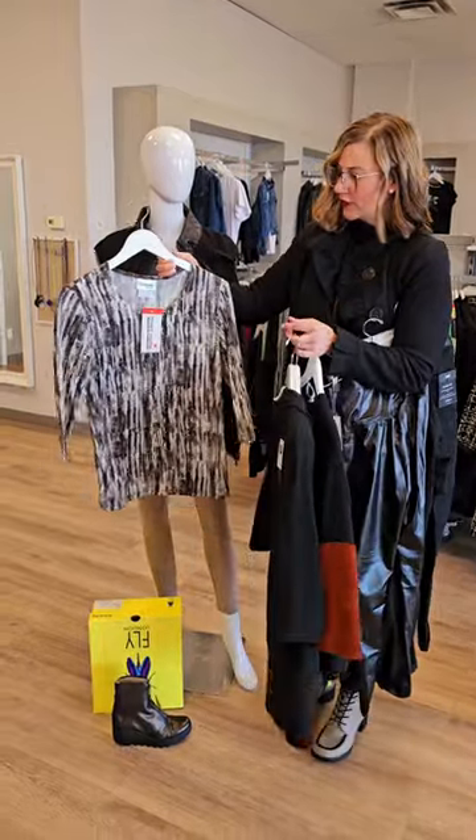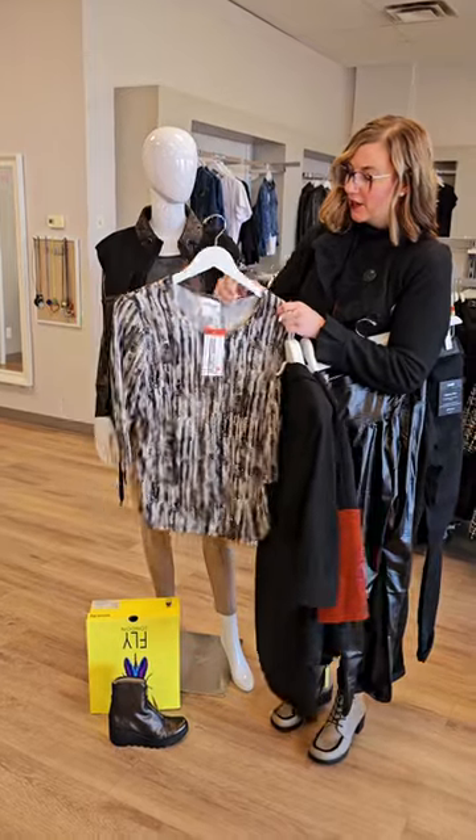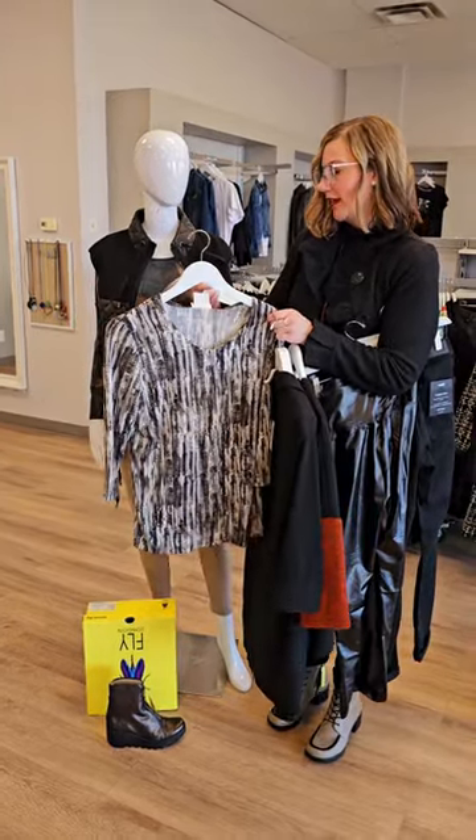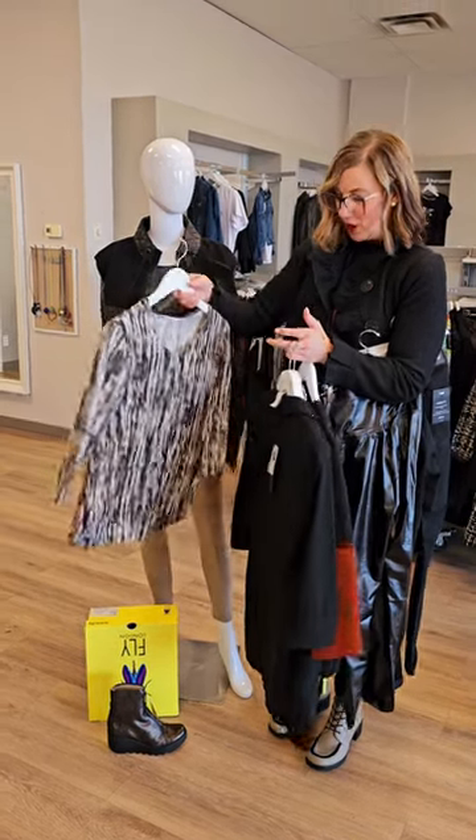Here's a great one from Crystal. This top is really, really soft — the colors in here are brown, black, and even beige. $55 for this three-quarter length super soft top.